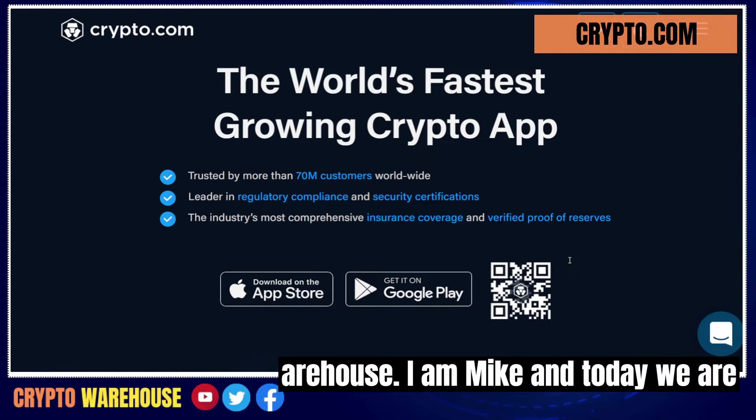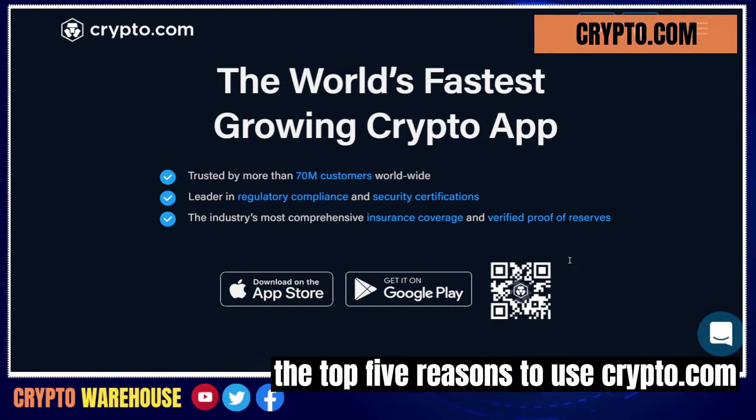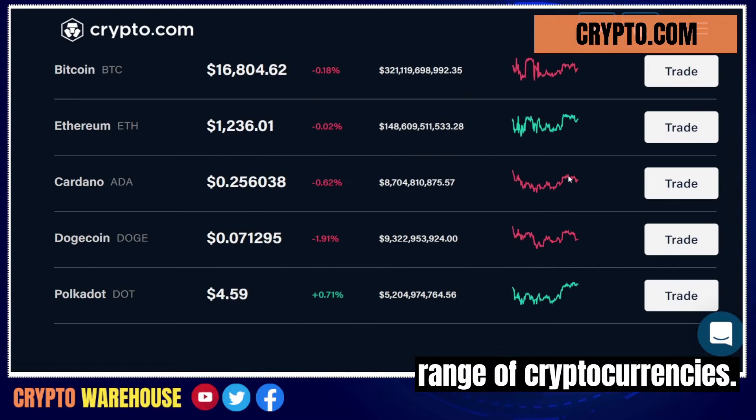Hello and welcome back to Crypto Warehouse. I am Mike and today we are going to take a look at Crypto.com — the top five reasons to use Crypto.com as your crypto company. Reason number one: wide range of cryptocurrencies.